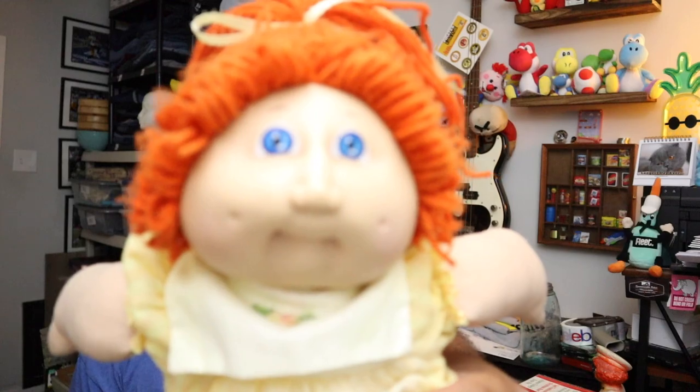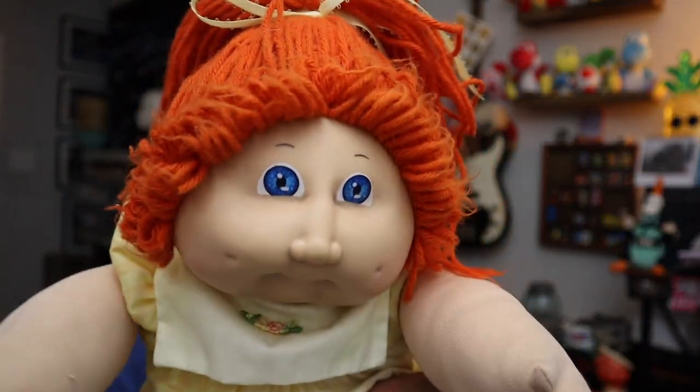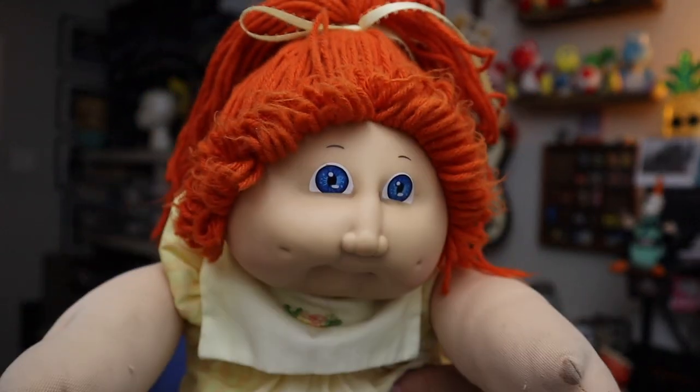Then we sold this little girl back here. This is a 1980s Cabbage Patch doll — red hair, blue eyes, closed mouth. She sold for $21.50 plus shipping.